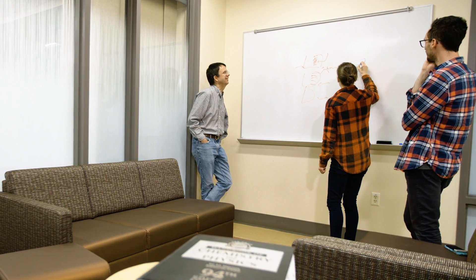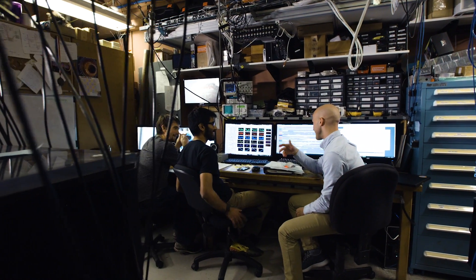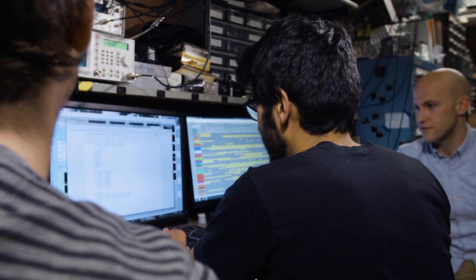We're training the next generation, not just of academic scientists, but of technological leaders. My goal is that when you come out of my lab, you should be just an all-around, general, technological badass.